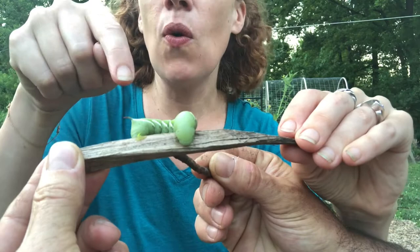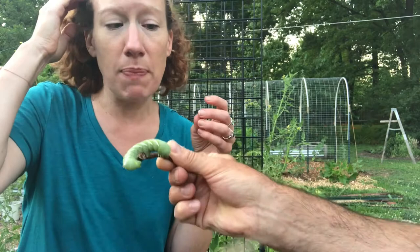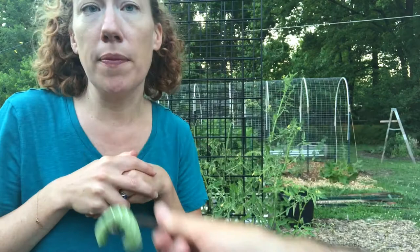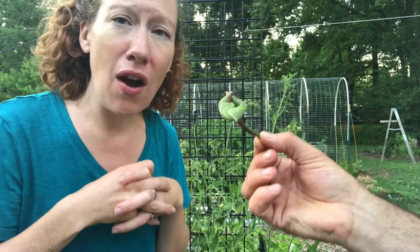So what do you do with this beast? Since this guy does not have the parasitic wasp eggs on its back and I don't want him in my garden anymore — if you have chickens, they would really really love this, they would go crazy over it. But truly, what we're gonna do with it is just dispose of it.